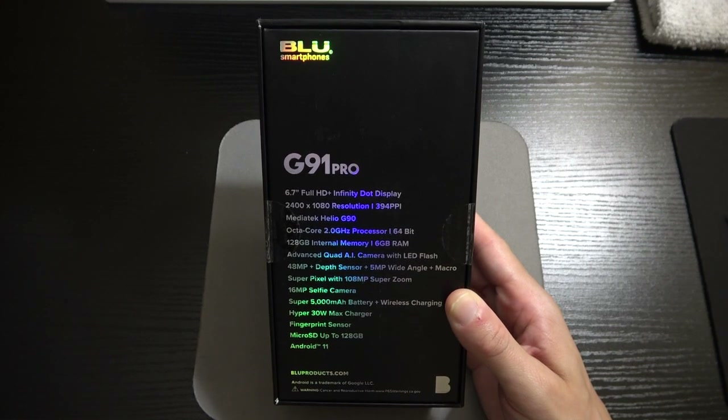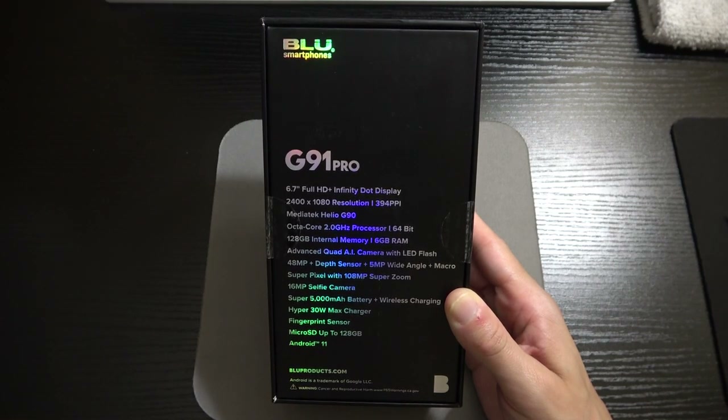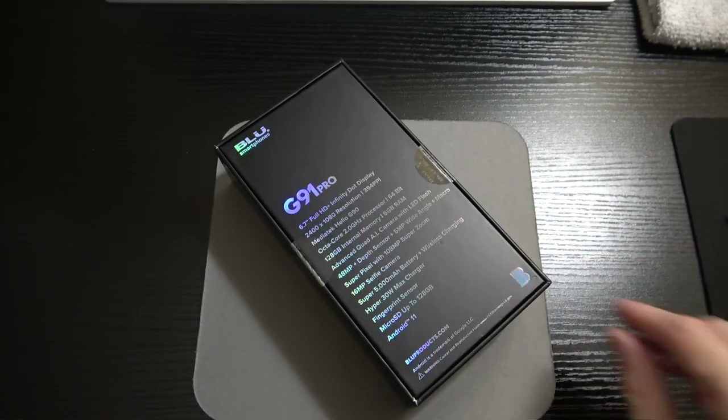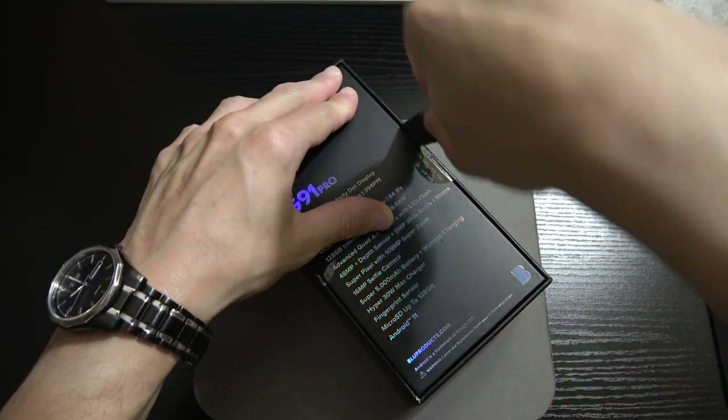The back of the box lists: 6.7-inch Full HD Plus Infinity Dot Display, 2400 by 1080 resolution, MediaTek Helio G90 octa-core 2.0 GHz processor, 128 gigs of storage, advanced quad AI camera with LED flash, 108-megapixel Super Zoom, 16-megapixel selfie camera, 5,000 milliamp-hour battery plus wireless charging, Hyper 30-watt Max Charger, fingerprint sensor, microSD up to 256, and Android 11. All right, let's get the unboxing knife and go.